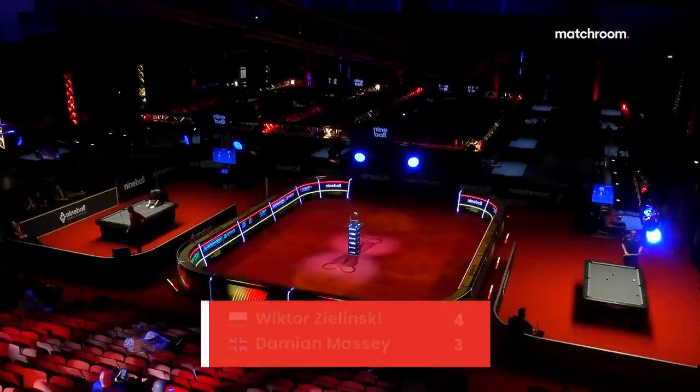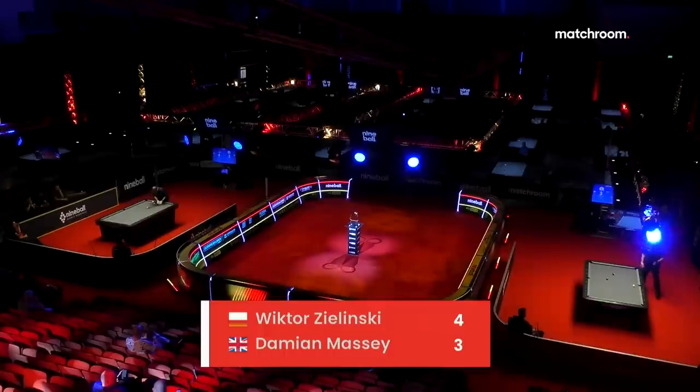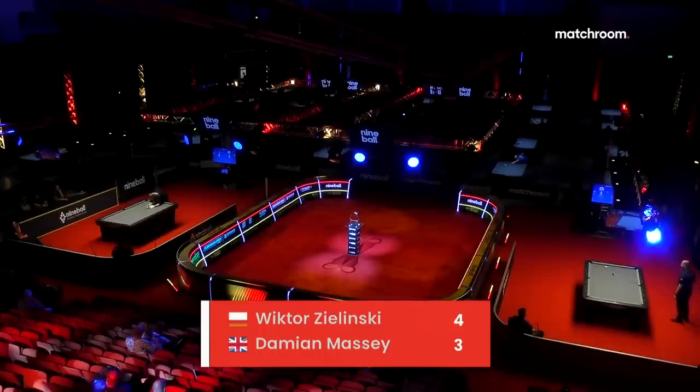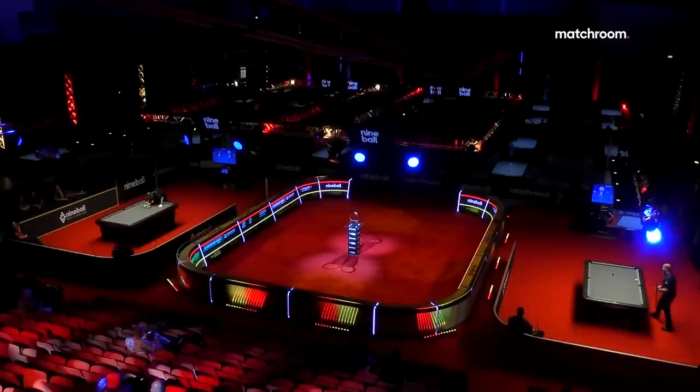On table two it's three-three between Abdullah Al-Yusuf and Ashik Nathwani. Jason Shaw was eight-five up on Ingo Lamberti but Lamberti's just won the 14th rack, so it's eight-six — getting a little too tight for Shaw's best interests. Petra Urban from the Czech Republic came through nine-three just moments ago against Daniel Dimitrov from Bulgaria.